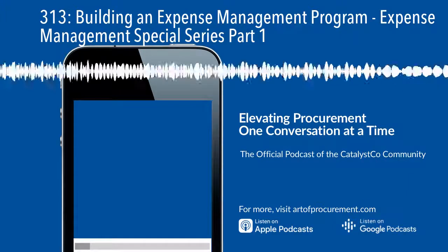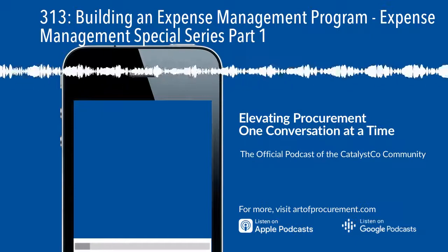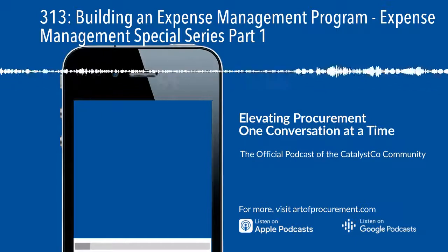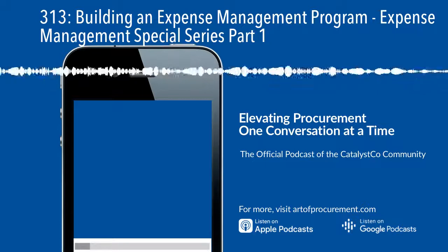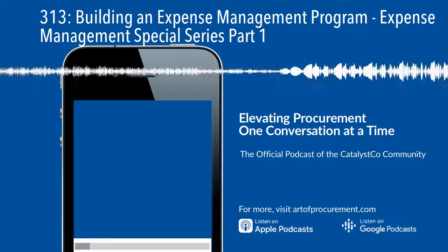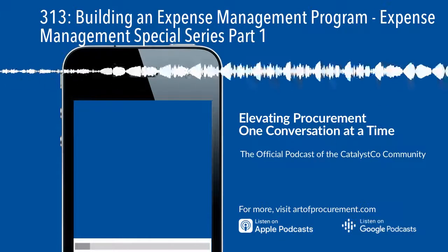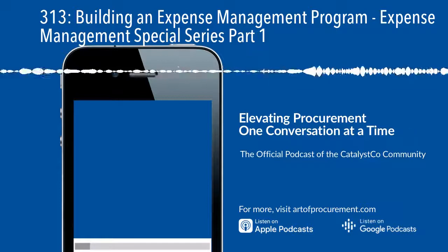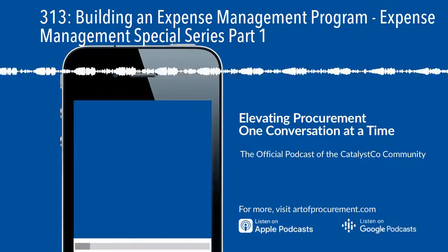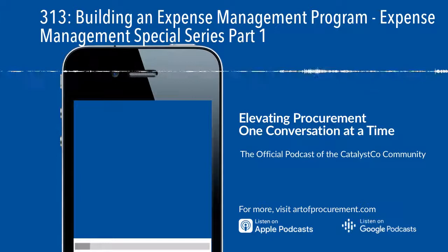Step three is building a structure. The most effective expense management programs are guided by a strong framework. Whether it's supporting a broader initiative or achieving savings on a day-to-day basis, the first element is program management and governance — assigning an expense management PMO or program management office. This is probably more relevant when you're looking at a big burning platform, but you can have someone in the procurement organization assigned this role on a day-to-day basis to ensure that planned savings are being delivered. This could be the role of the procurement leader or procurement manager.